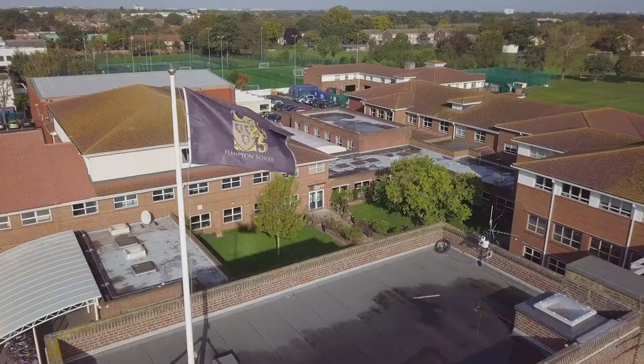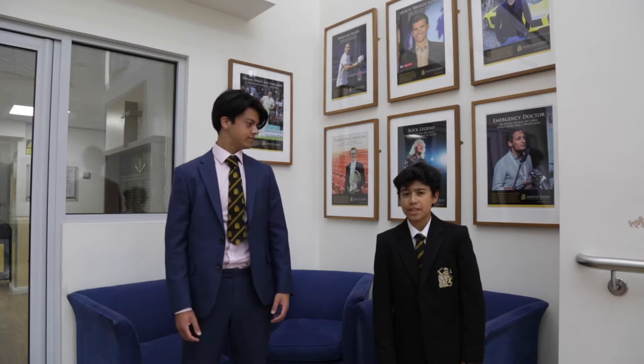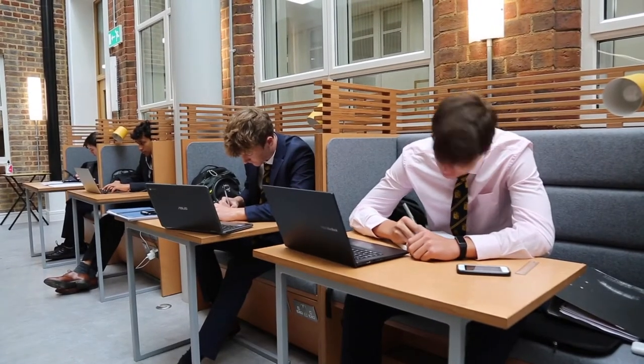Hampton School dates back nearly 500 years. Some of its original grammar school feel still remains today, but as you will see there have been many enhancements over the years. This is our brand new state-of-the-art sixth form and career centre. Our sixth formers get to use this on a regular basis for independent study.